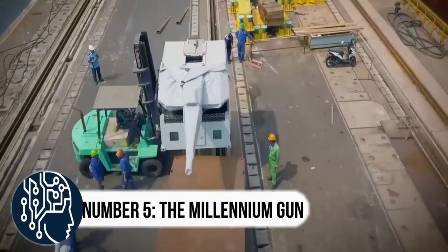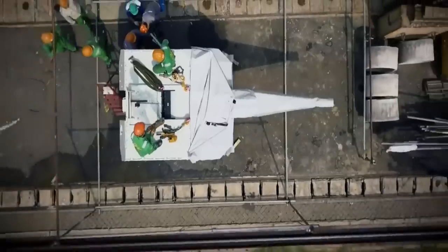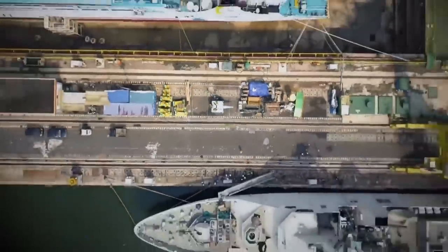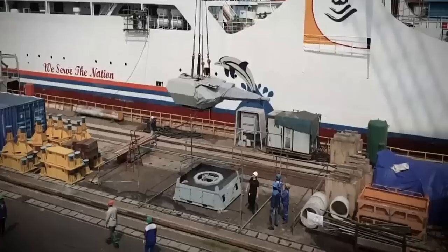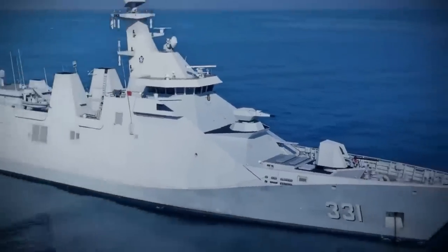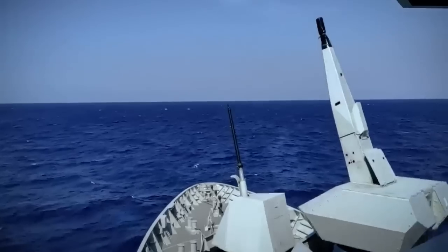Number 5: the Millennium Gun. Oerlikon has some really cool tools to help defend naval ships and boats. One of them is called the Millennium Gun, which is a super-fast and powerful weapon that can shoot down lots of different things like airplanes, helicopters, missiles, and even small unmanned flying machines. It's so effective that it can even protect places on land too.